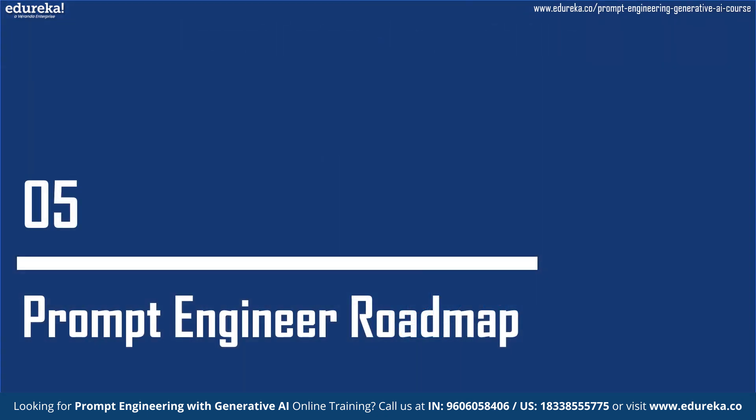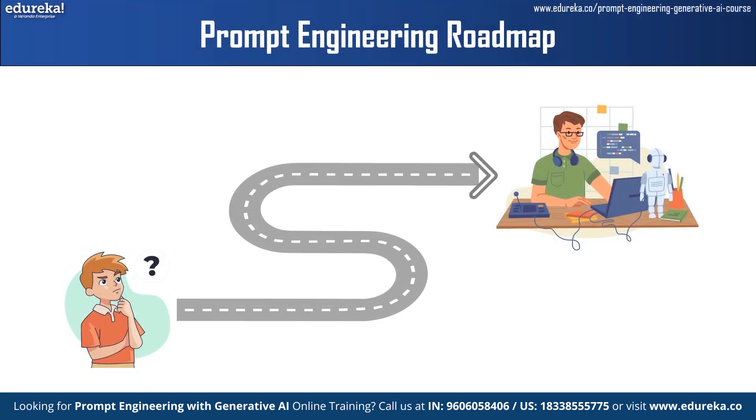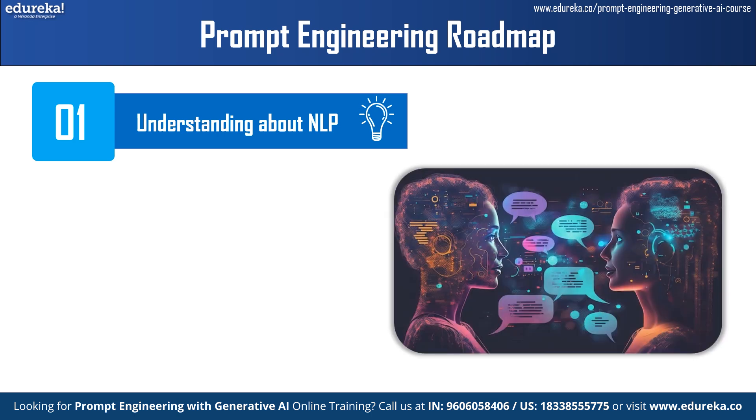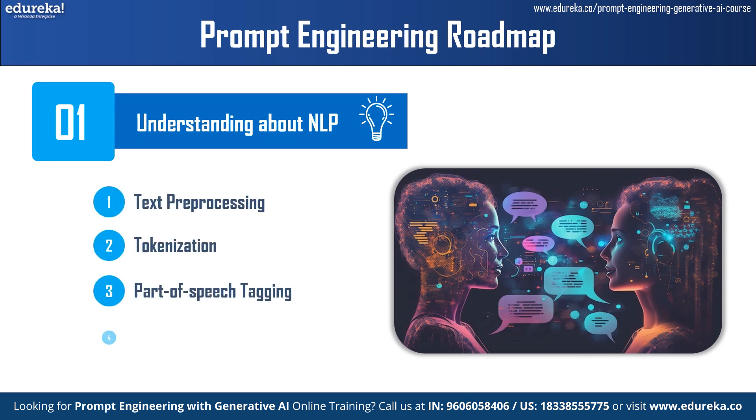Now let's explore some basic steps to becoming a prompt engineer. Step 1 is understanding NLP. Familiarize yourself with the fundamentals of natural language processing — a branch of artificial intelligence that focuses on enabling computers to understand, interpret, and generate human language in a natural and meaningful way. NLP deals with processing and analyzing text and speech data. Learn concepts such as text processing, tokenization, part-of-speech tagging, and semantic analysis. Understanding how language models interpret and generate natural language text is essential to designing prompts.